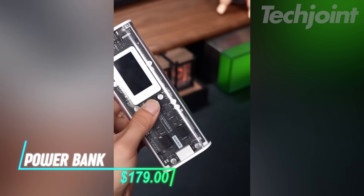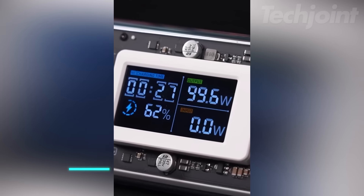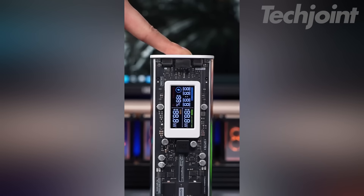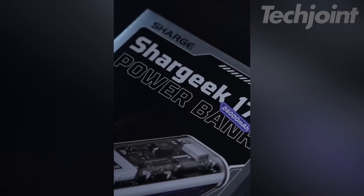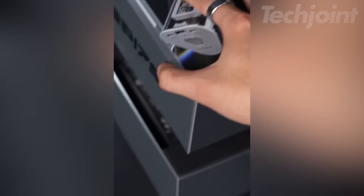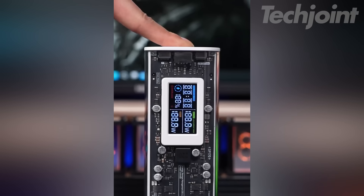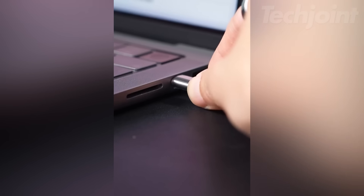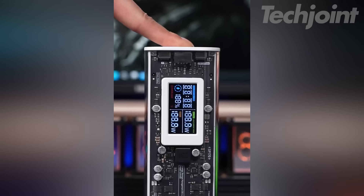This is a powerful power bank designed to charge up to three devices simultaneously with a total output of 170 watts. It features two USB-C ports and one USB-A port offering fast charging. With its 140-watt two-way charging, it recharges quickly in just 45 minutes, helping you minimize downtime. A transparent smart display lets you easily monitor charging power, time, and battery level, ensuring you stay connected with a wide range of devices.